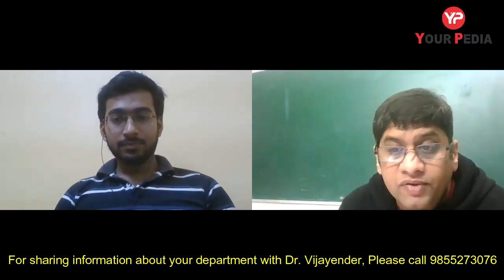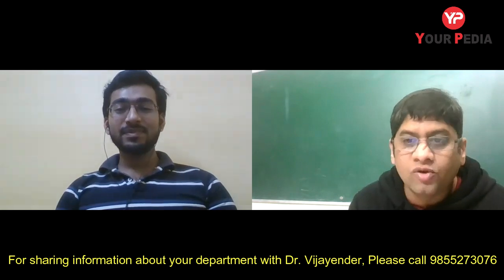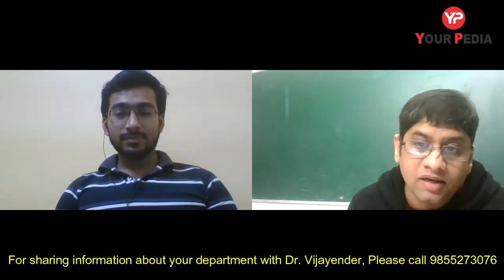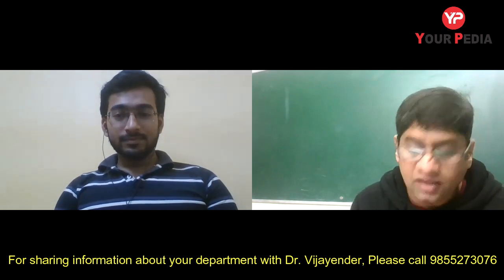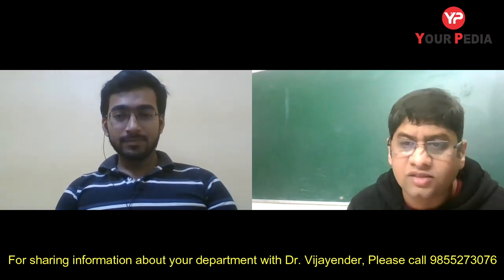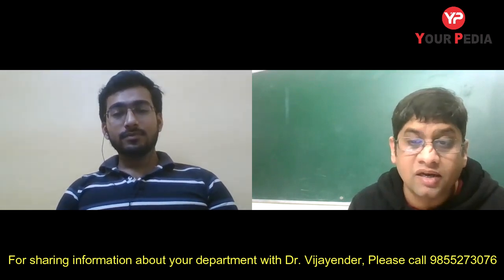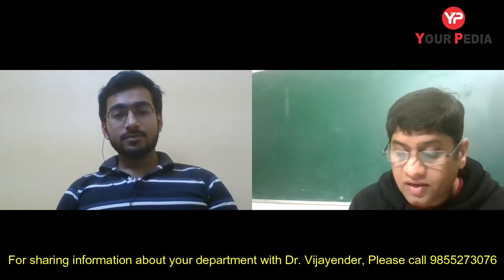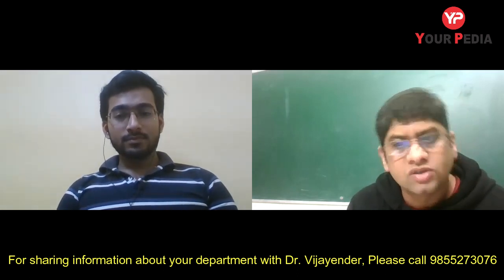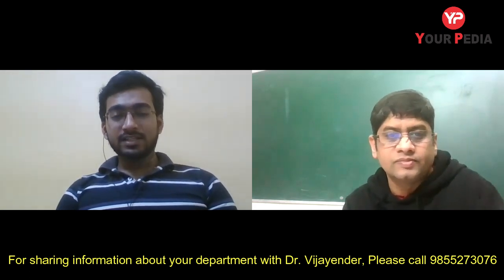The host thanks Sandipan for his time and begins the formal interaction. Sandipan is currently pursuing his MTech at IIT Jodhpur in Cyber Physical Systems. The host asks about his background — which college he graduated from, the year, his CGPA, how many times he wrote GATE, what score got him admission to IIT Jodhpur, and what other options he may have received with that score.